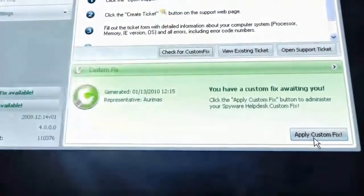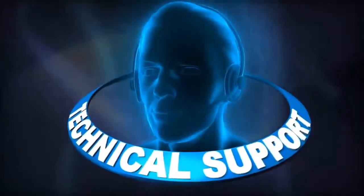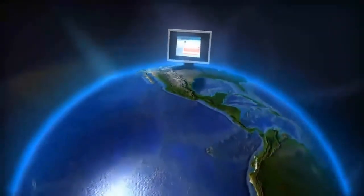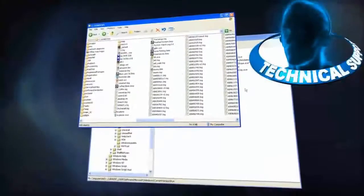Once a customized fix has been created for your computer, it can be downloaded and applied through a single click of a button. SpyWare Help Desk live technical support: in the unlikely event that the SpyWare Help Desk's custom fix functionality cannot resolve your issues, our live technical support staff will contact you on the phone and conduct a remote control session on your PC to manually deactivate any threats.